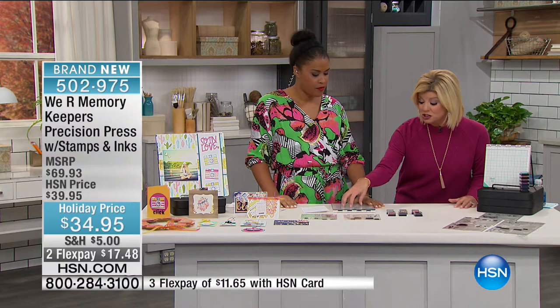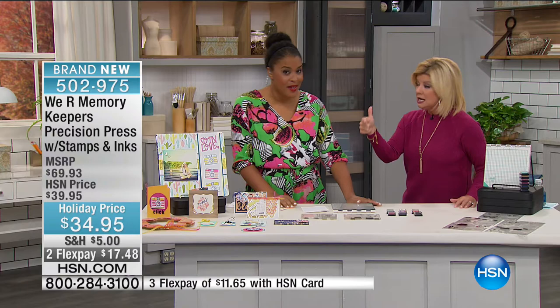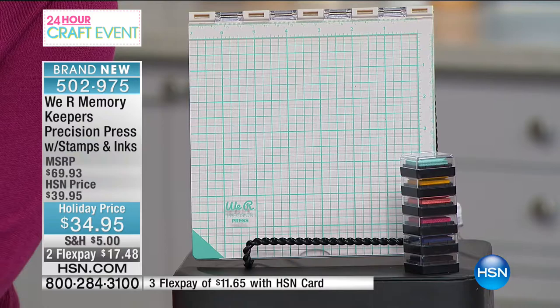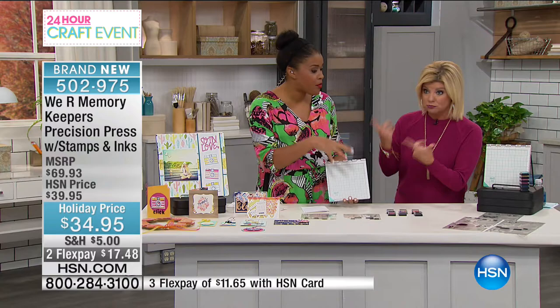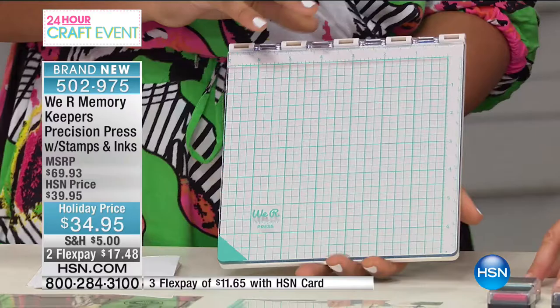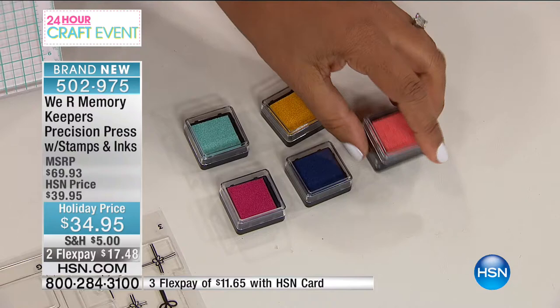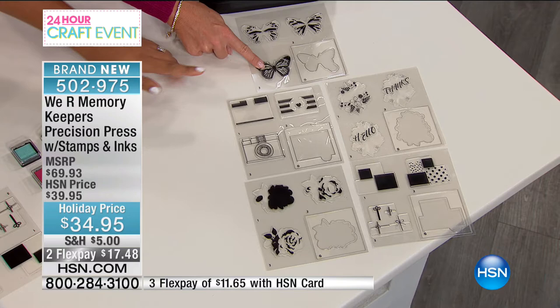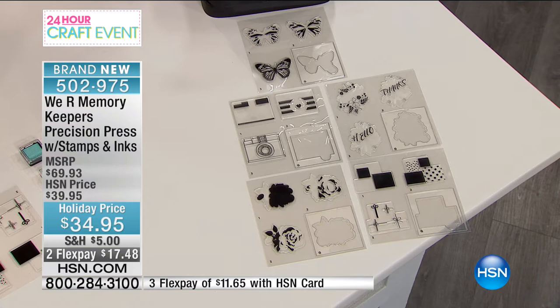In this special bundle for $34.95, when this launches in retail, just the precision press alone will be the same price as everything in our bundle. Additionally, you're getting the precision press, a stackable set of six different ink shades, and five layered stamp sets. Each of these stamp sets layers together to create really beautiful, intricate images — it's like 3D. If you've stamped for a long time, you know how tough it is to get that layered look.